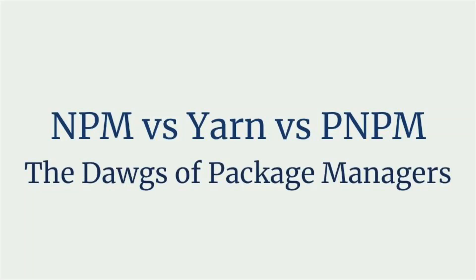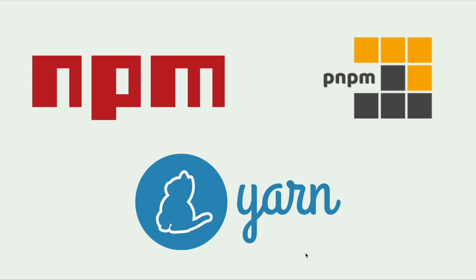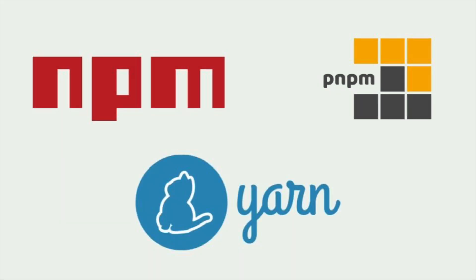Hi, welcome to TypeScriptic. Ever wondered what really sets apart NPM, YARN, and PNPM? In this video, we're going to break down the strengths and weaknesses of each. Let's take a look at these package managers and see which one fits your project needs best.